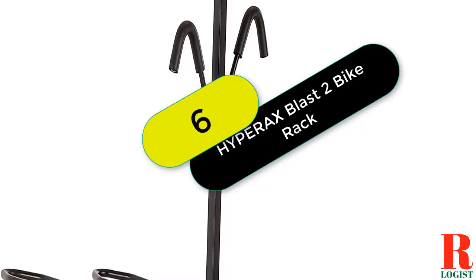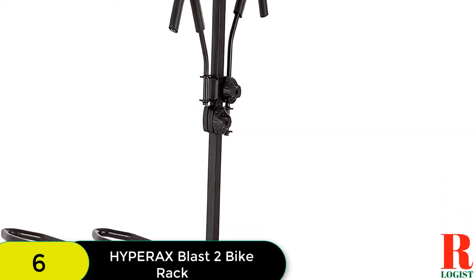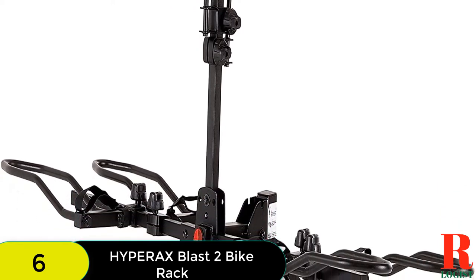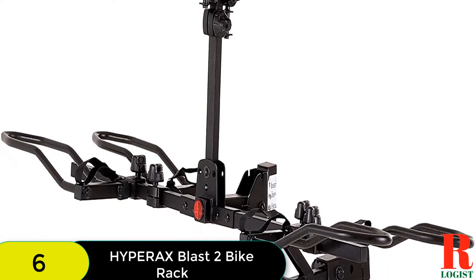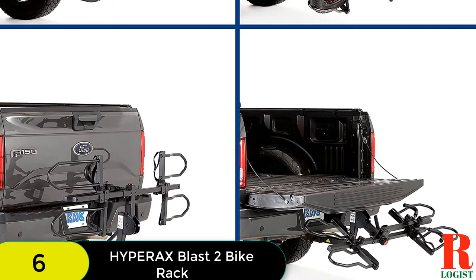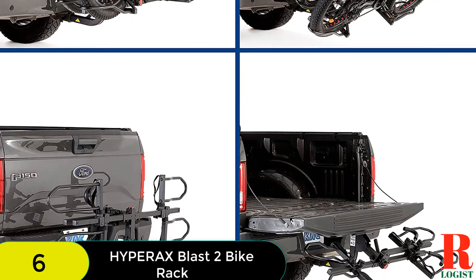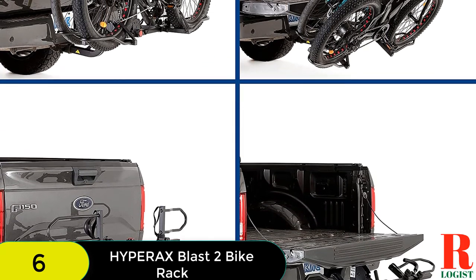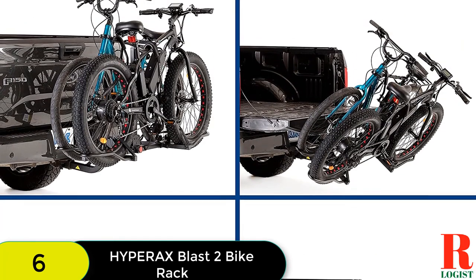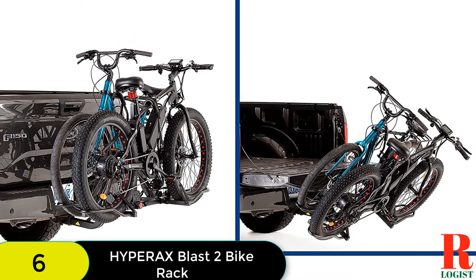At number 6 on our list, we have the Hyperaxe Blast 2e Hitch Mounted E-Bike Rack. The Hyperaxe Blast 2e can carry up to 2 bikes weighing up to 55 pounds each. The rack is made of sturdy steel and has a powder-coated finish to resist corrosion. The rack tilts down to provide access to the rear trunk and has a carrying handle for easy transport. It also features dual key locks to prevent theft and adjustable wheel holders, and fits 1.25-inch and 2-inch hitch receivers, secured by a 1½-inch anti-wobble pin.